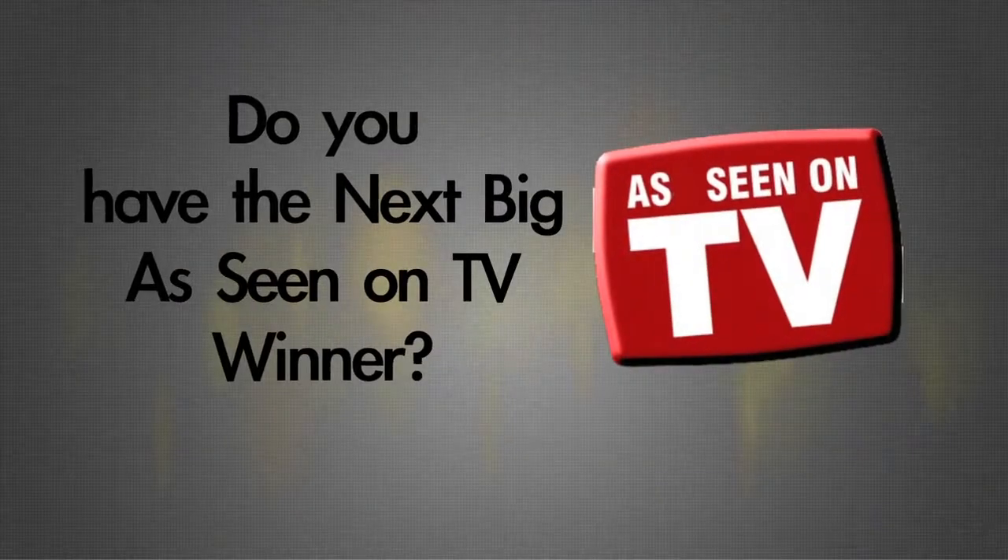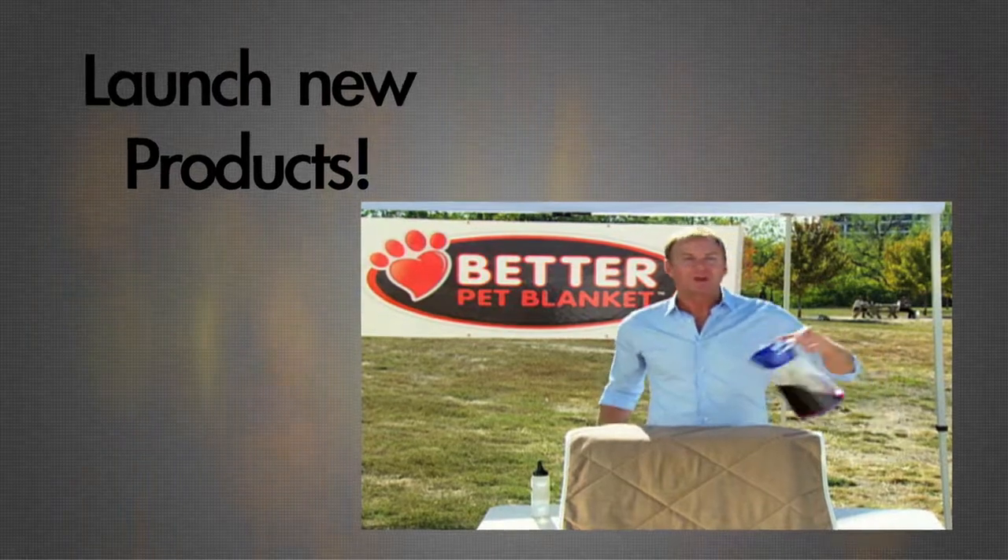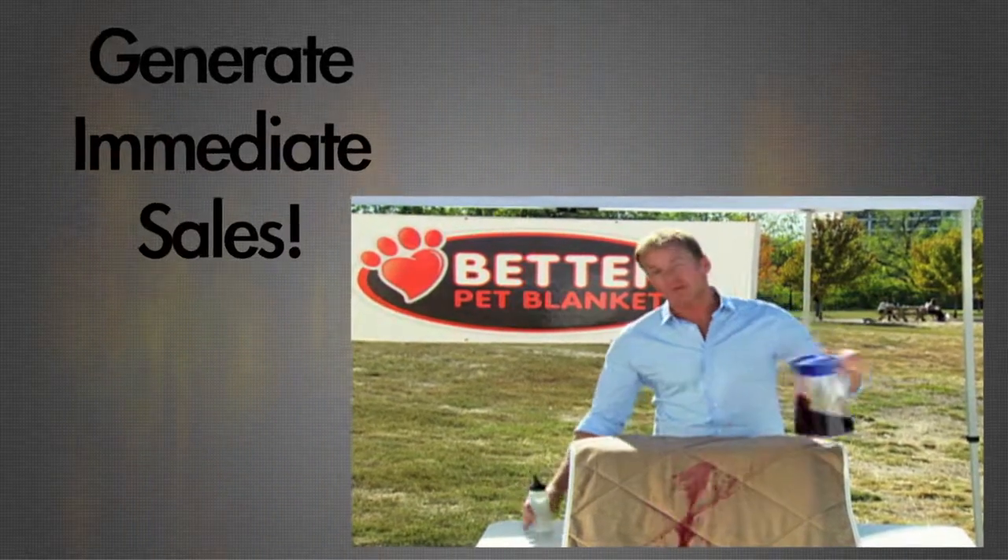Could your product be the next big As Seen on TV winner? Even in this age of digital, mobile, and internet marketing, DRTV advertising is still unmatched in its ability to launch a new product and generate sales directly to the customer.